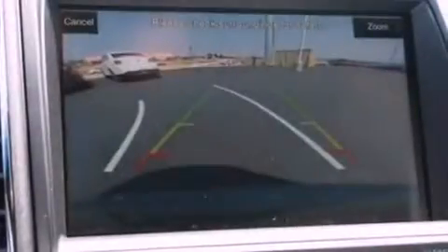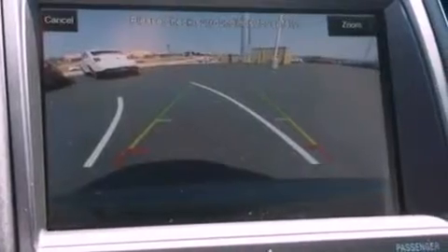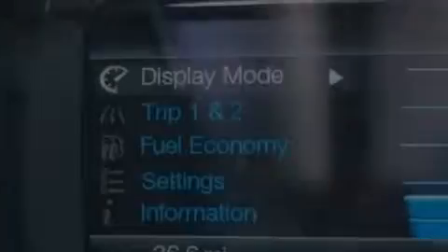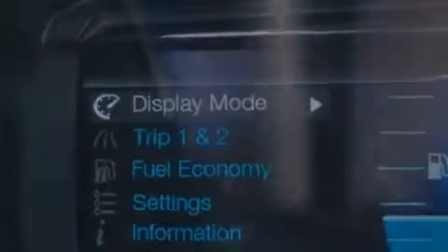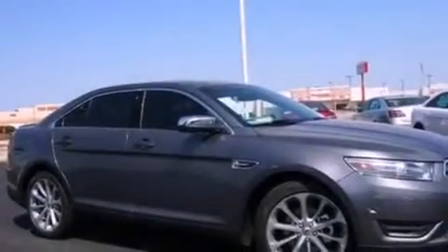Also included are a passenger side vanity mirror, a security system, an anti-lock braking system, air conditioning with automatic climate control, and seven intelligently positioned speakers producing great sound quality throughout the cabin.